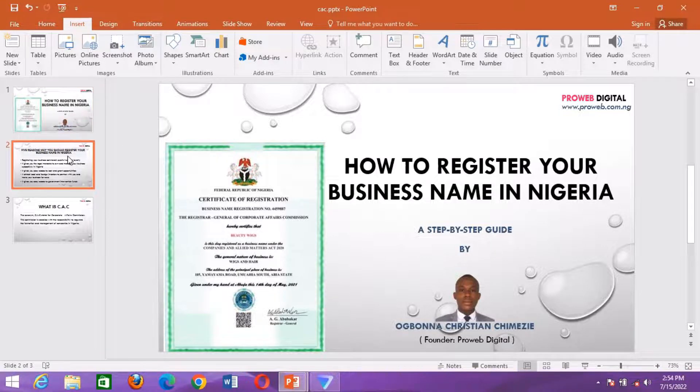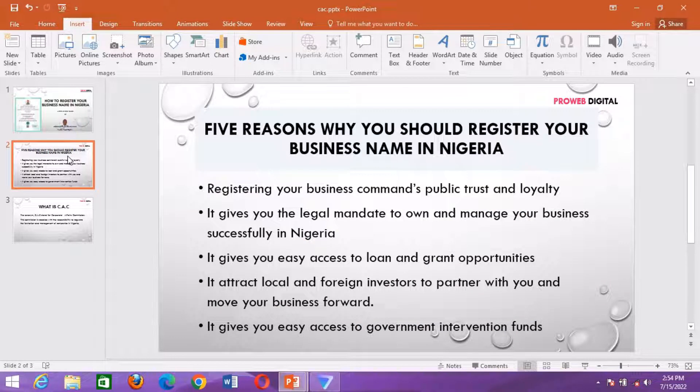Before we proceed to look at how we can achieve this, let's quickly look at the reasons why we should have our business registered in Nigeria. Number one: registering your business commands public trust and loyalty. When you have your business registered, people tend to trust you more and have confidence in what you offer, so it is a plus for those who have registered a business or who are willing to get their business registered after this training.